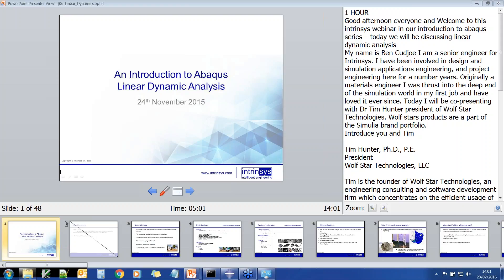Today we'll be discussing linear dynamic analysis. My name is Ben Kujo, I am a senior engineer for Intrinsys and I've been involved in design and simulation applications engineering and project engineering for a number of years. Originally I was a materials engineer, I was thrust into the deep end of simulation in my first job and I've loved it ever since. Today I will be co-presenting with Dr. Tim Hunter, President of Wolfstar Technologies. Wolfstar products are part of the Simulia brand portfolio.